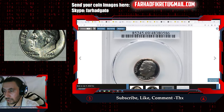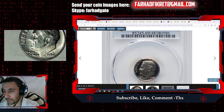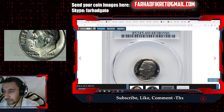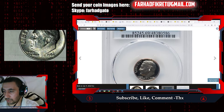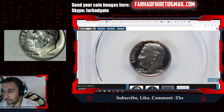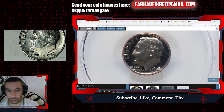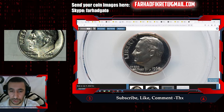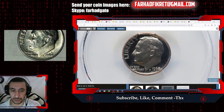It's cameo, featuring contrast between the device elements — lettering and the president's head or torch — and the empty fields. You can see the mirror-like fields and the slightly frosty devices. When the devices are fully frosty and whitish, it's called deep cameo. We see no S mint mark here. This spectacular PR69 specimen exhibits fully struck design elements and virtually flawless surfaces.